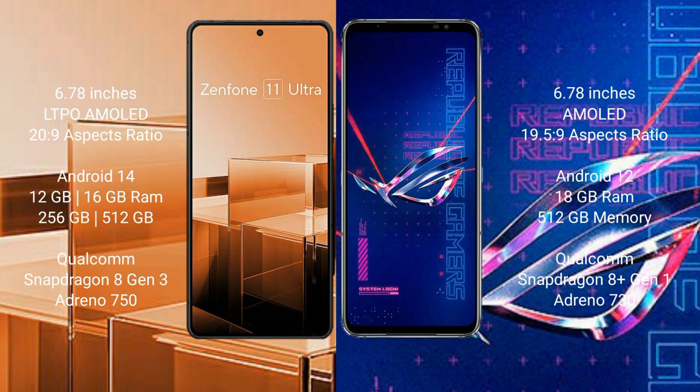Asus Zenfone 11 Ultra runs on the Android 14 operating system. Asus ROG Phone 6 Pro runs on the Android 12 operating system.